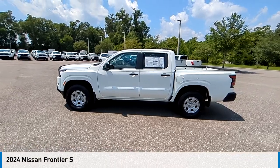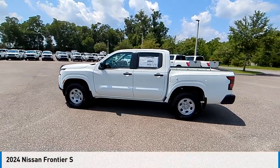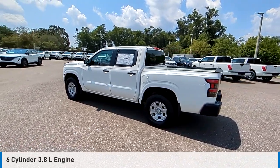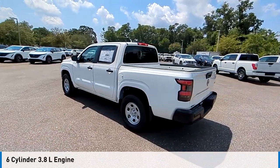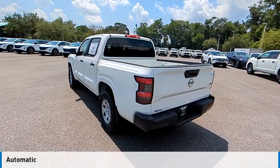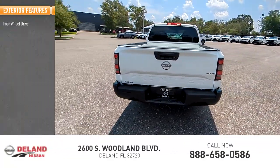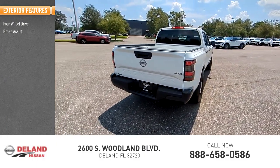You are going to love the 2024 Frontier. This vehicle is powered by a four-wheel drive six-cylinder 3.8-liter engine and comes with an automatic transmission.